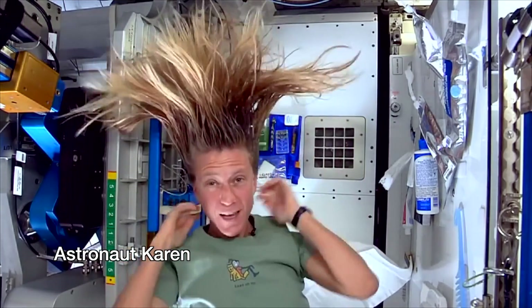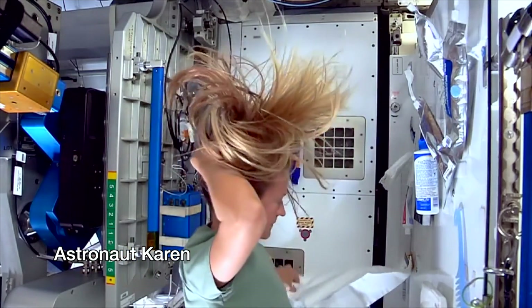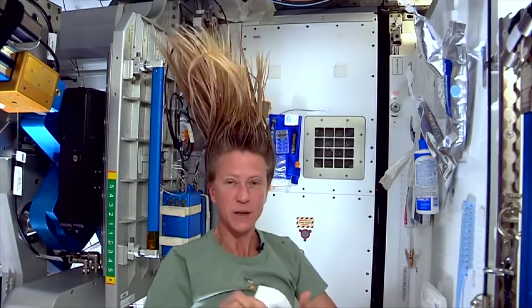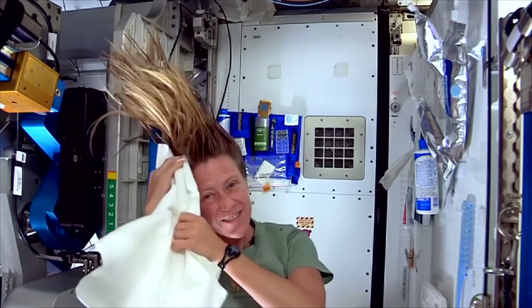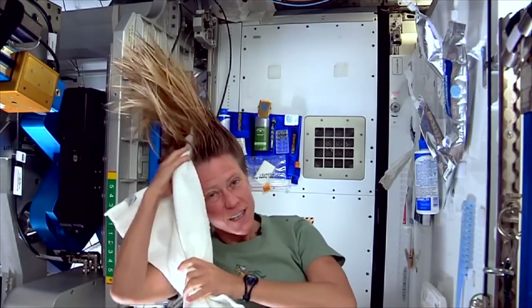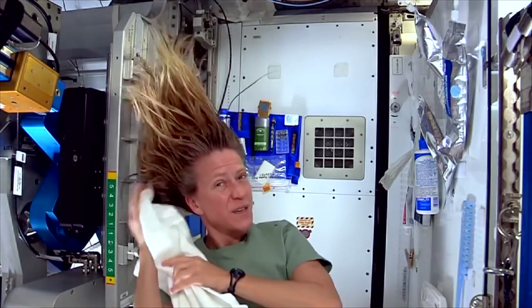Astronauts like to keep nice and clean. Here's astronaut Karen — she is washing her hair. There's not a lot of water on there, so you can't take a shower or bath. I like to take my towel while I have the shampoo in there and just kind of work it, because without standing under running water, you kind of need to use the towel a little bit to help get some of the dirt out.